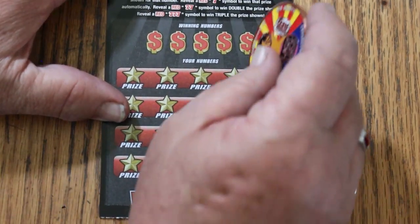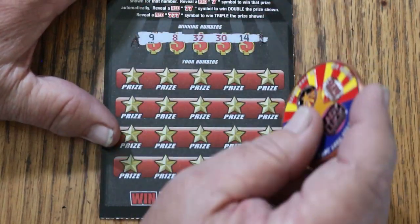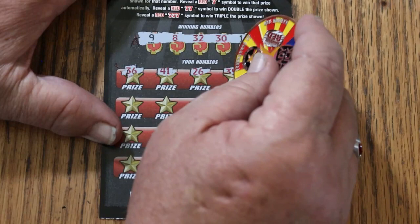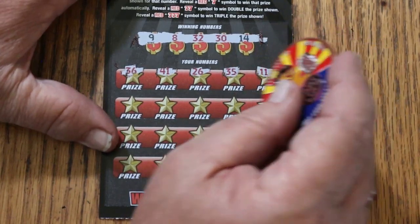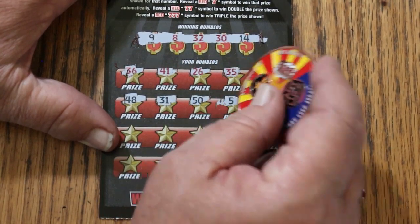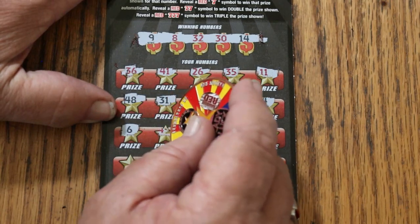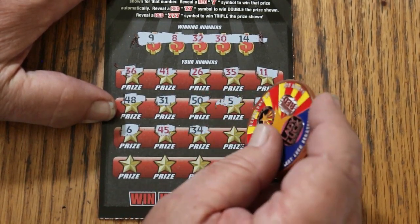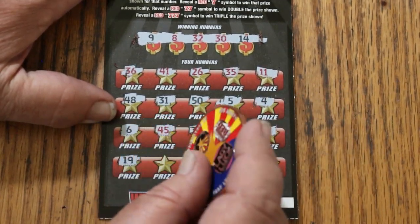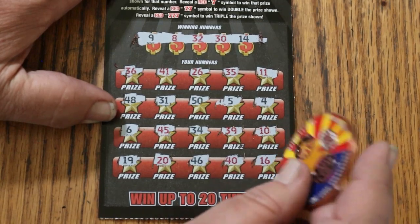Next one up, ticket 054. Winning numbers: 9, 8, Random's 32, 30, and 14. Scratching: 13, 36, 41, 26, 35, 11, 48, 31, 50, 5, 4, 6, 45, 34, 39, 10, 19, 20, 46, 40, 16 — nope.